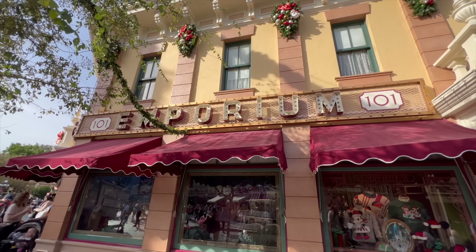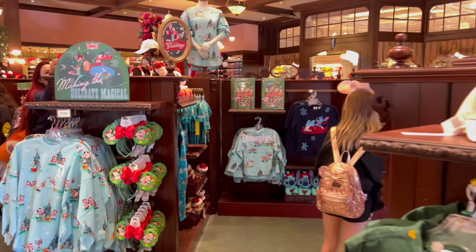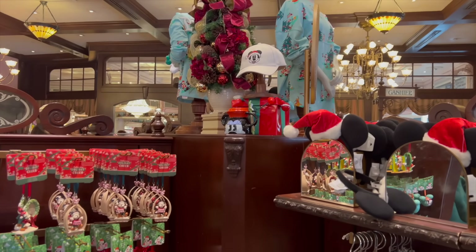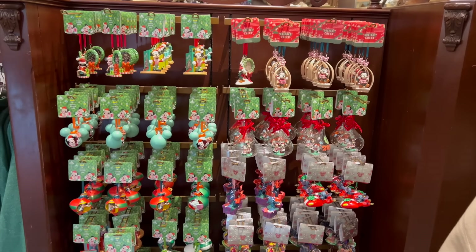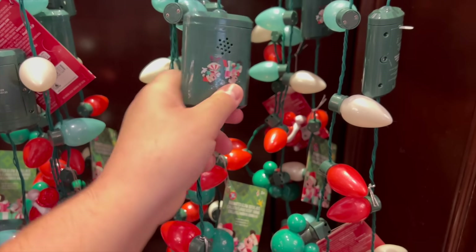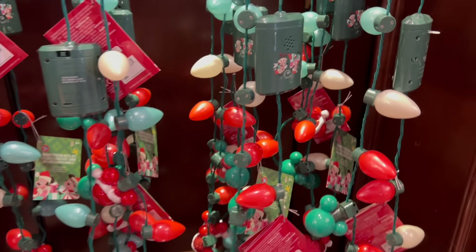One awesome tip: inside the Emporium you can do a lot of the Disneyland Resort Christmas time shopping. There is tons of new Christmas time Disneyland merchandise here. If you're coming for the holiday time, why not pick up an ornament to remember your special day at the parks? Our buddy Alan told us that these actually sing — you turn them on and they play music, kind of like the bubble wand from last year. It's really neat and you can find it inside the Emporium.